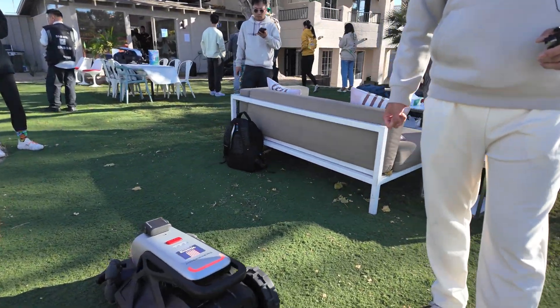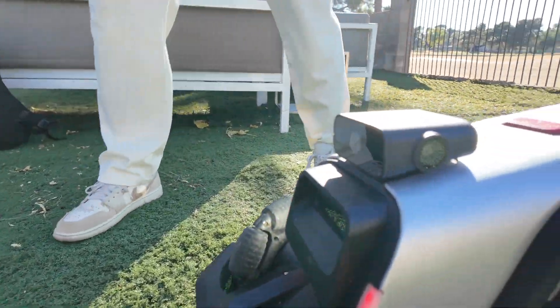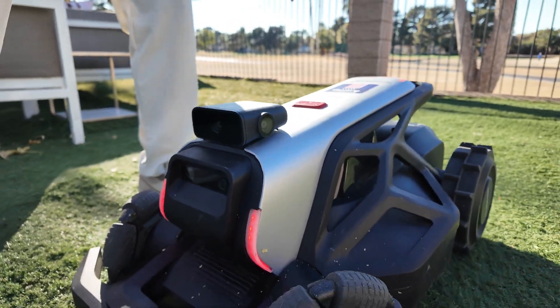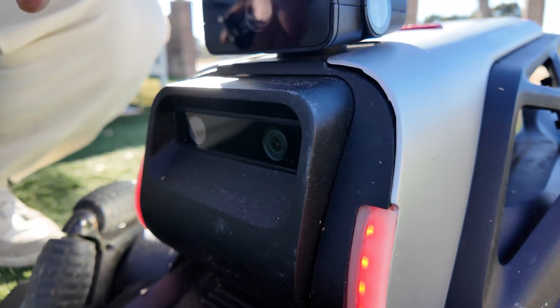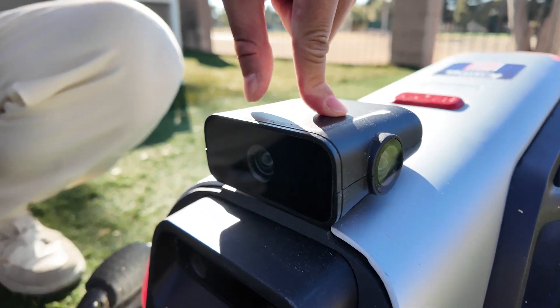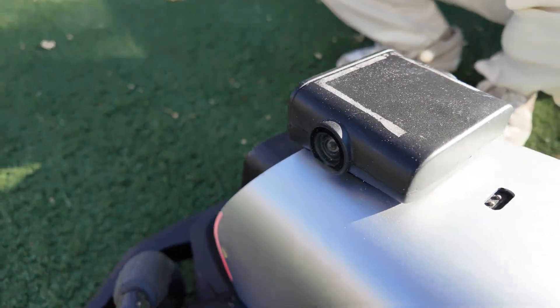It pilots automatically. We use pure vision technology — there are six cameras: one, two, three, four, five, and one at the rear. Two cameras handle vision navigation. We call it VSLAM technology. The other three cameras use AI technology for segmentation and detection to do obstacle avoidance.